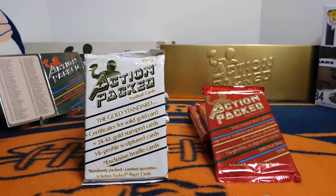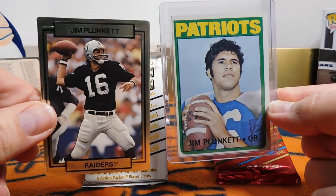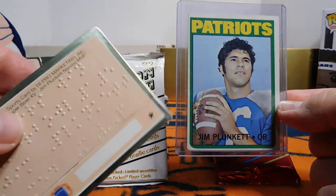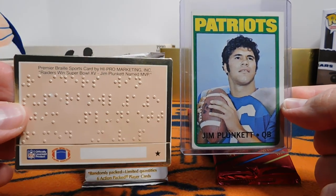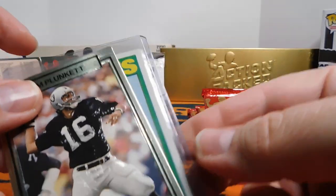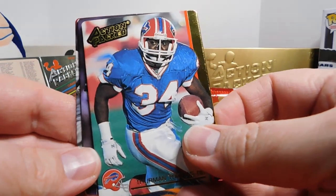So just a little back note there — here's Jim Plunkett's rookie card. Jim Plunkett's parents were both blind, and so that was a big factor in selecting him to have that first Braille sports card. They would go on to make more Braille cards, and these are a few that I picked up in packs.